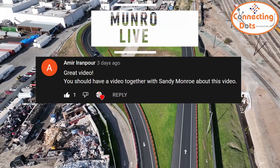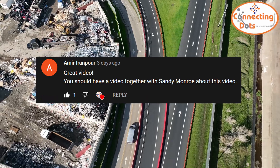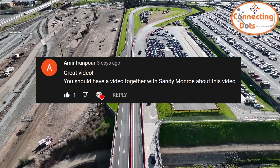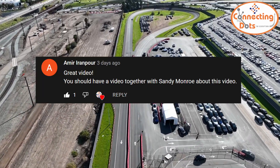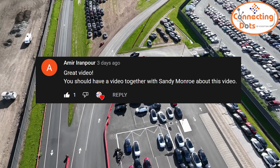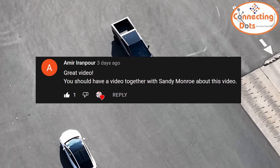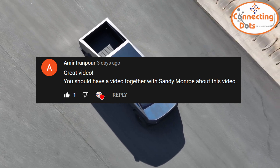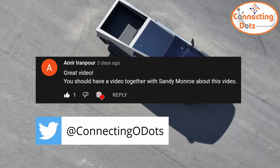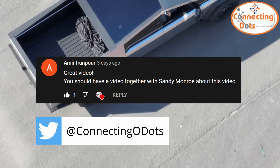Amir Irenpour suggested I do a video together with Sandy Munro. Honestly, I would love doing any video with Sandy or anyone else from Munro Live. Before moving to software and systems engineering, I was originally an aerospace engineer and majored in structures and manufacturing, so Sandy's videos resonate well with me. Sandy, Corey, and everyone taking part in those videos are a huge source of inspiration — I love how they made manufacturing cool again, just like Elon made engineering cool again. If anyone at Munro is watching, please DM me on Twitter at ConnectingNoDots.